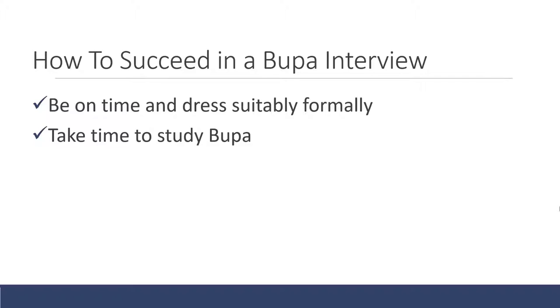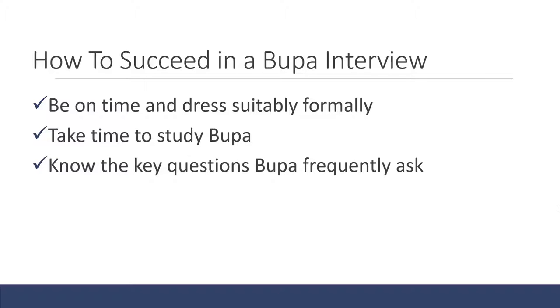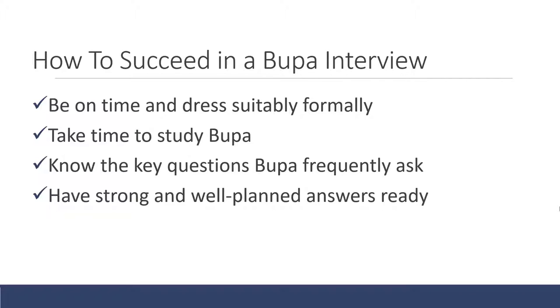The next thing is take time to study Bupa. You need to go to this interview knowing about their business, and I will help you do that in this video. You also need to know the key questions that Bupa most frequently ask and have strong, well-planned answers for these. By the end of this video you will know what questions are most likely to come up and how to answer them with detailed answers prepared.